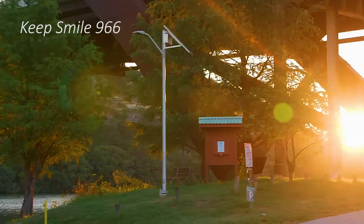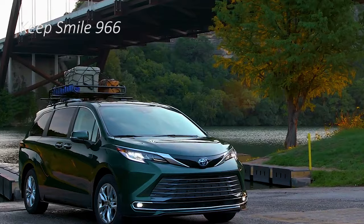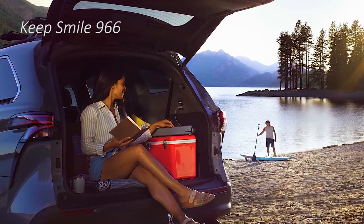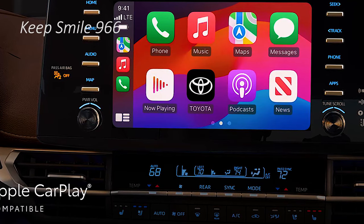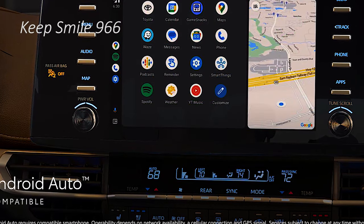Other than the sliding second row issue, the third row itself is incredibly spacious for being, well, a third row. In fact, the current Sienna has more third row legroom than the 2024 Kia Carnival or the 2024 Honda Odyssey, and the seats themselves are well cushioned. Having spent multiple hours back there, I can attest to their comfort.